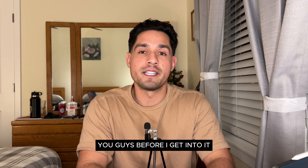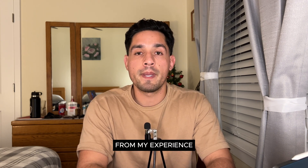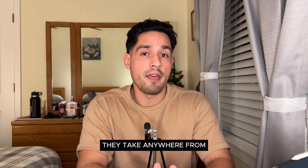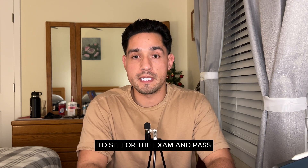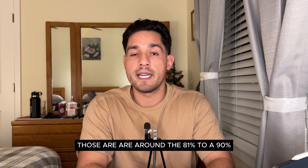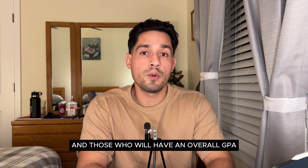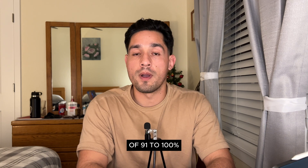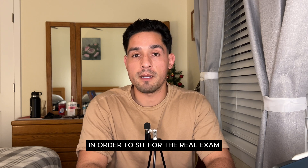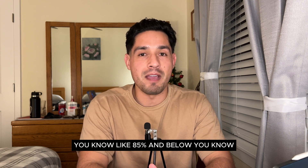Before I get into it, I want you to know how long you should expect to study to pass Step 1. From my experience, people scoring 73-80% take about three to six months to feel comfortable to sit for the exam. Those around 81-90% take two to three months. Those with a GPA of 91-100% take the traditional four to eight weeks. This video is intended for those who are just average — around 85% and below.